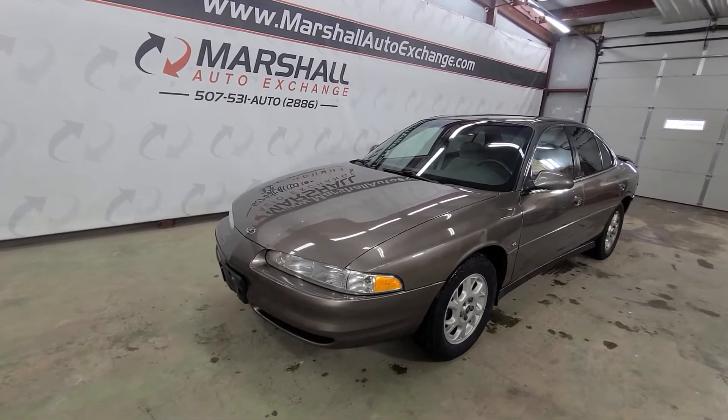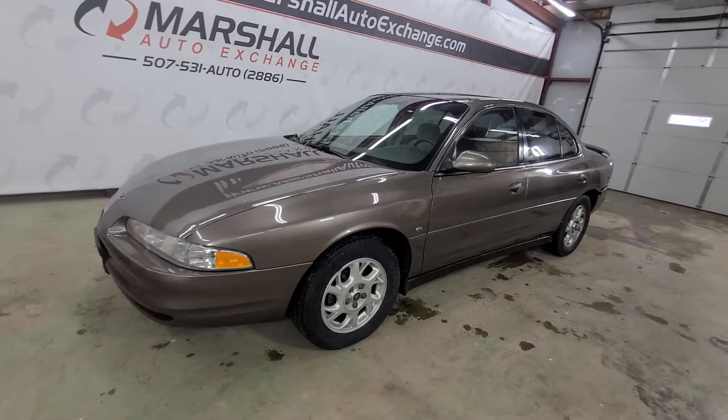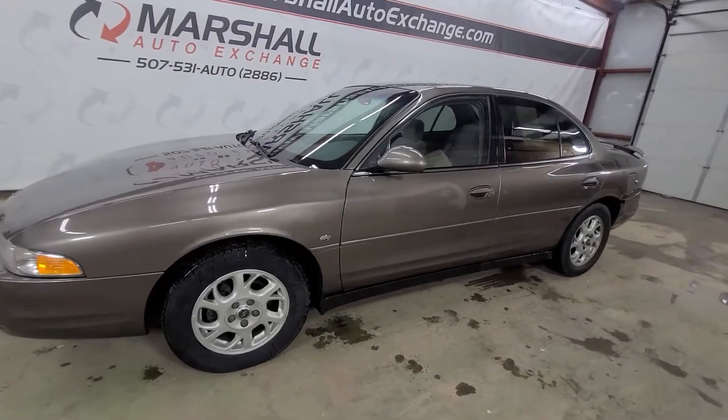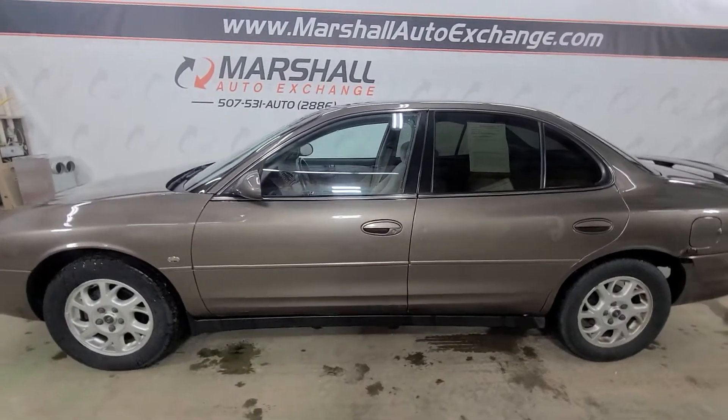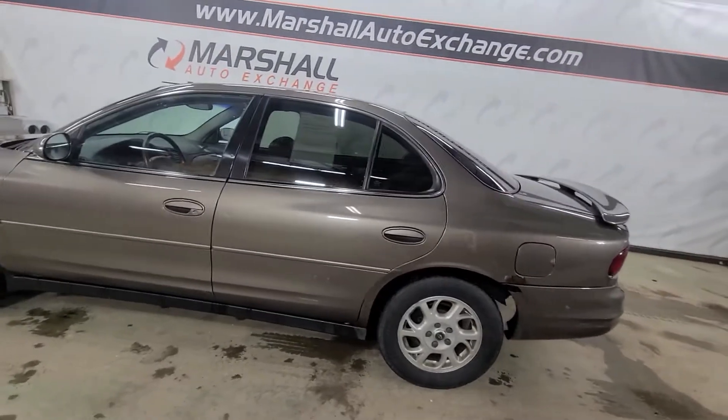Hey everybody, Josh here with you at the AutoExchange. I'm going to show you a quick video on our 2002 Oldsmobile Intrigue we just took in. This is a franchise trade-in, bought it from a franchise store with a bunch of other trades.